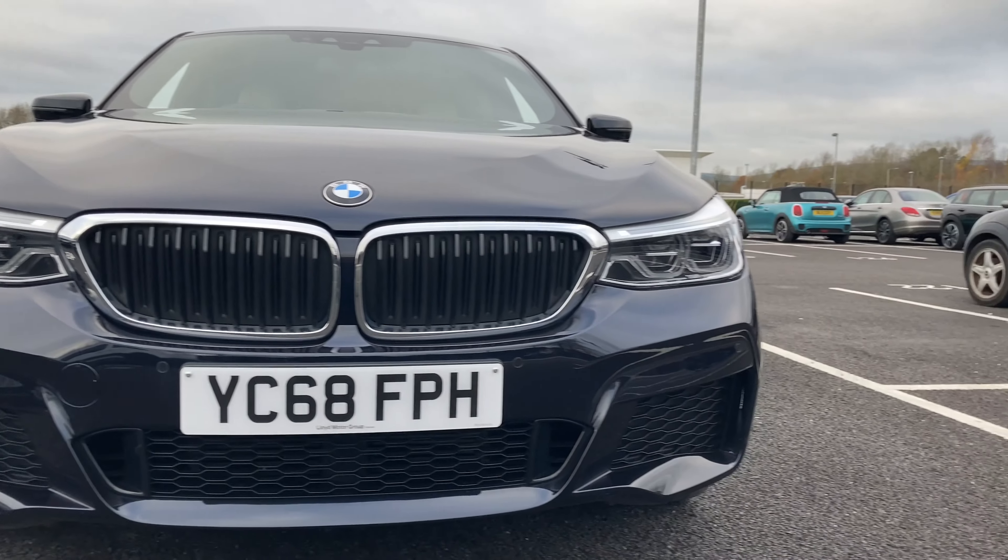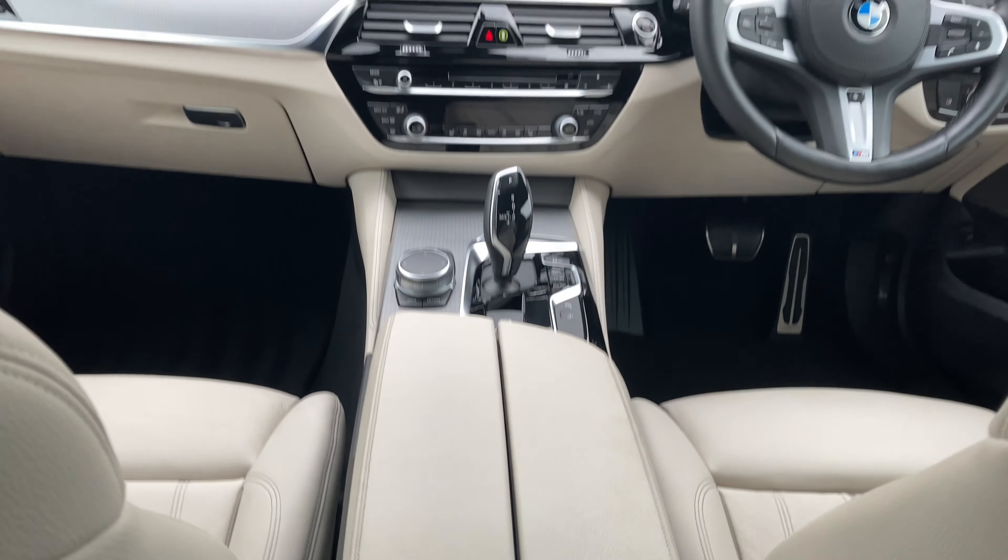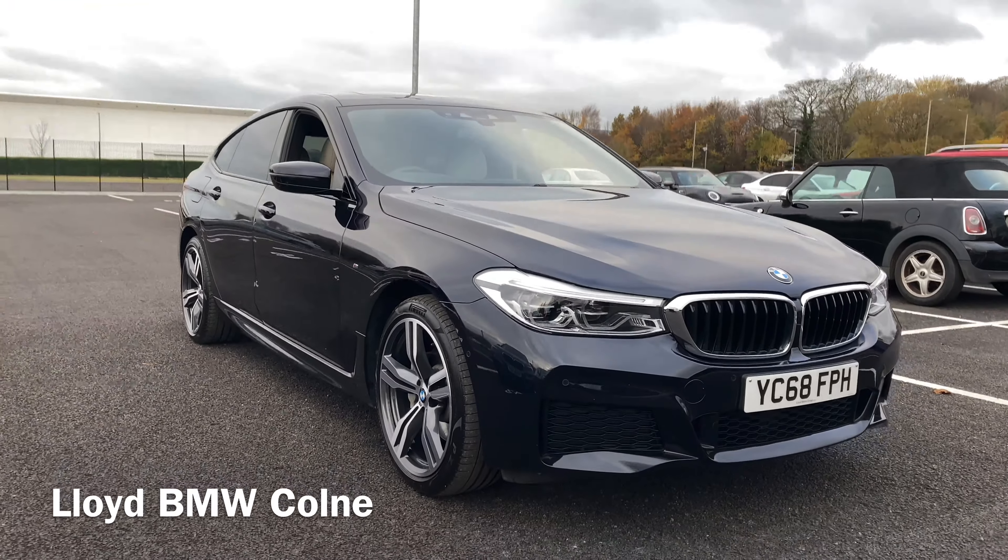Interested in this incredible M Sport Hatchback? Please get in touch with our wonderful sales team here at Lloyd BMW. Thank you, and we hope to hear from you soon.